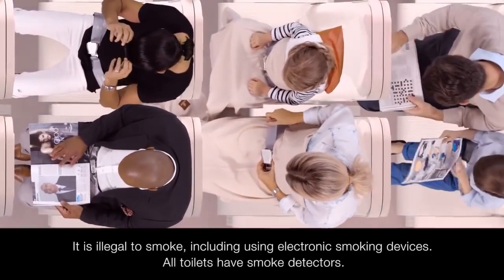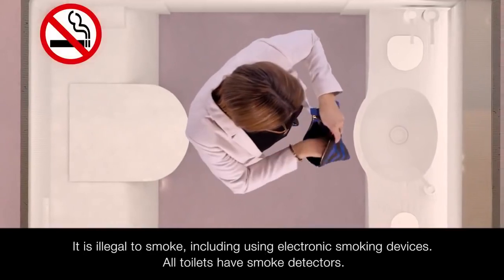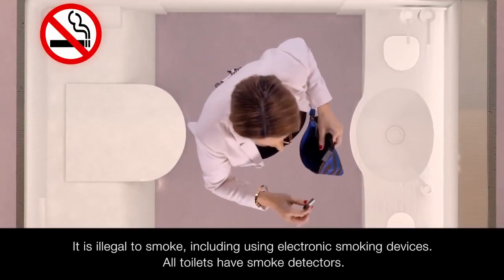It is illegal to smoke on board, including using or charging electronic smoking devices. All toilets have smoke detectors.